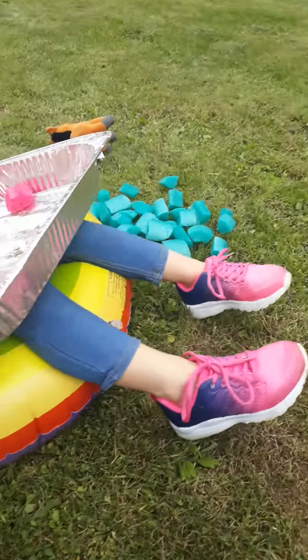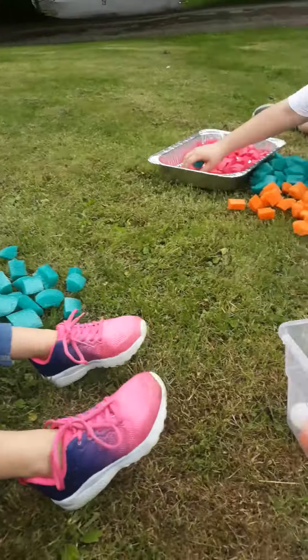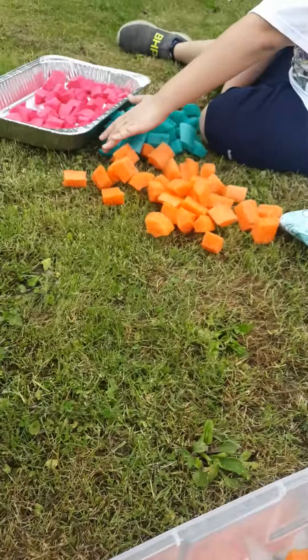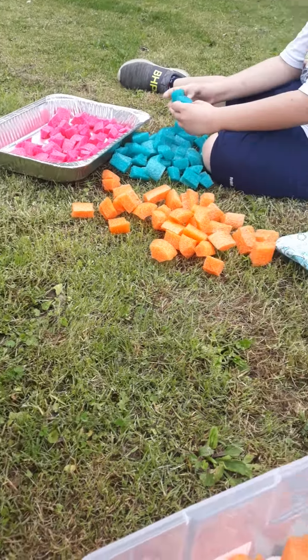We're sorting out the colors we collected. We just counted the orange ones — Kat has 21, Josh has 34 orange. We talked about more and less than. Katherine said Josh has more.